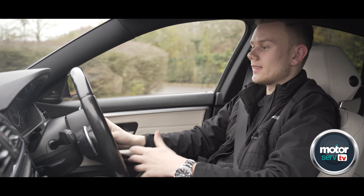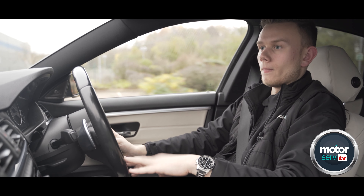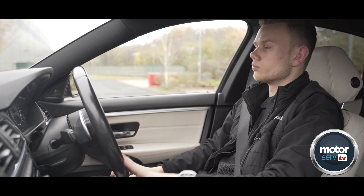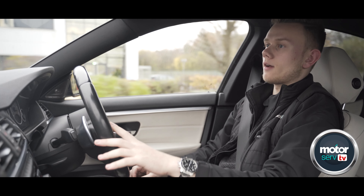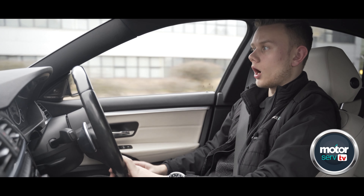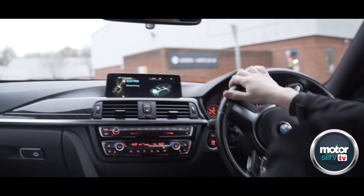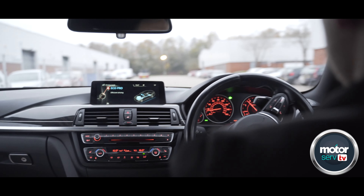This car has 58,000 miles on the clock right now and has had three previous owners from new, back in 2015 when it was produced. It's been well looked after with a full dealership service history. For a BMW, 58,000 miles is pretty much nothing.